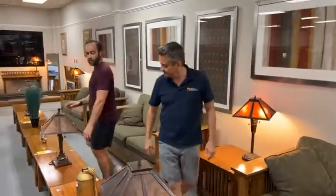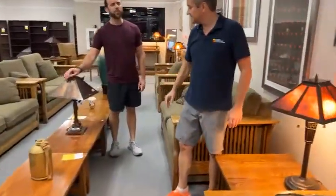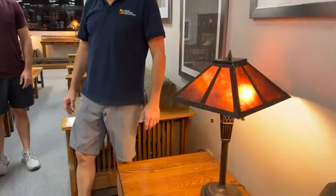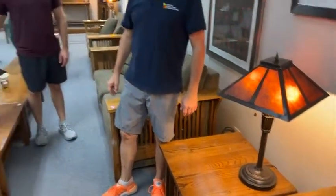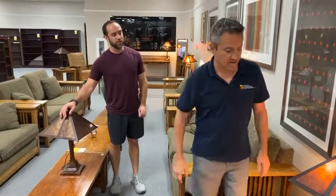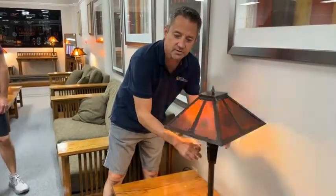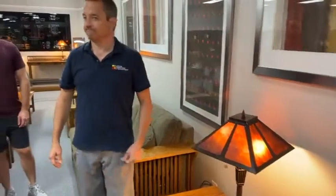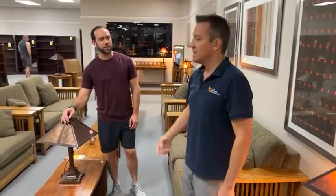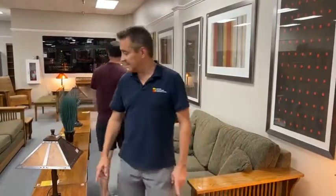We have a few lamps left — here they are, lit and unlit. Do they have USBs? No. HDMI? No. It does have two little places for a light bulb. You pull the little chain and it turns on; pull the chain again and it turns off. They do sound like a wind chime.